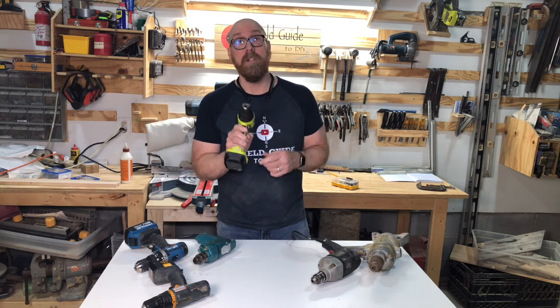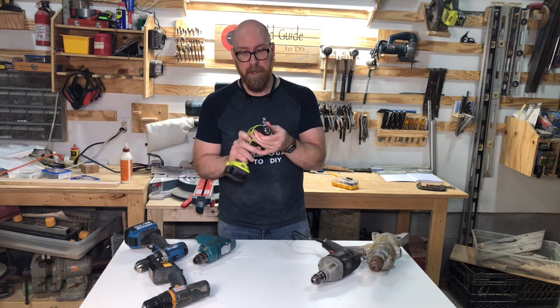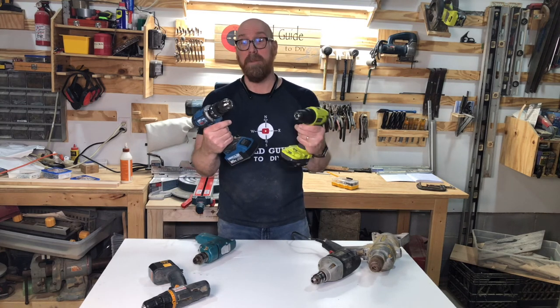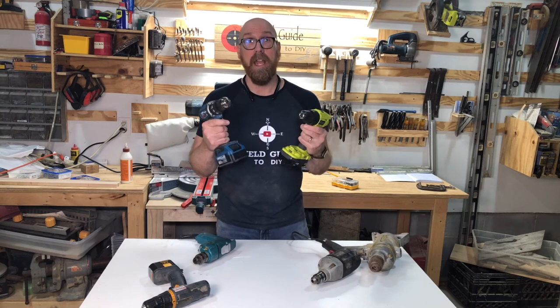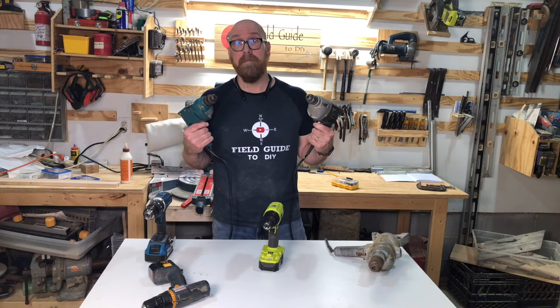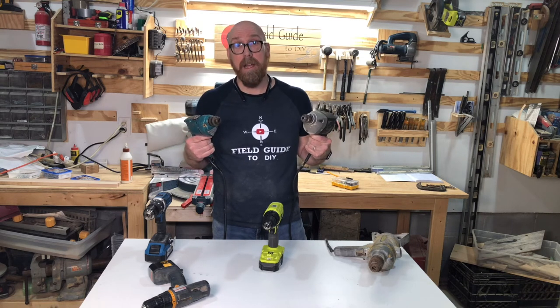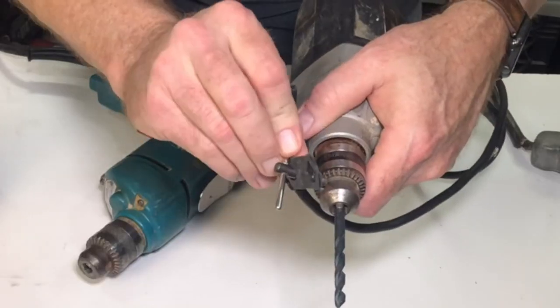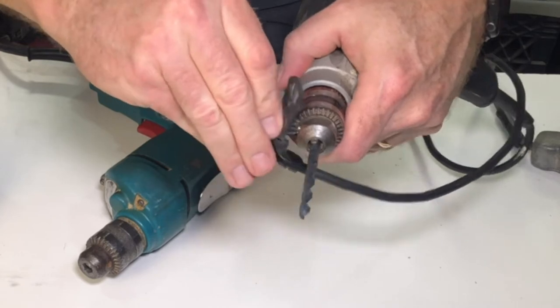The part of the drill where the drill bit goes in — that's called the chuck. These cordless drills have comfort grips, meaning there's no chuck key required to tighten down on the bit. These corded drills have a chuck key — not Chucky, chuck key. The chuck key fits in the teeth on the chuck and tightens it down against the bit.